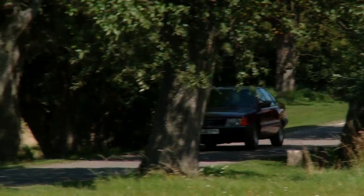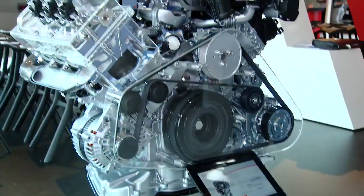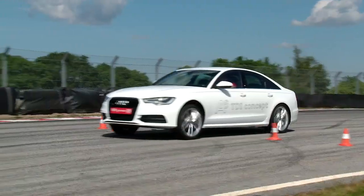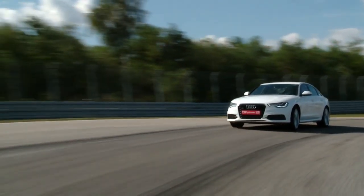Over the past 25 years, pollutant emissions have been reduced by 98%, while power and torque have relatively doubled. Since just the year 2000, the entire Audi TDI family is now three times more fuel efficient. 25 years of TDI technology makes a lot of a difference.